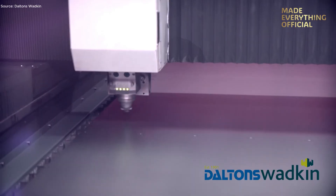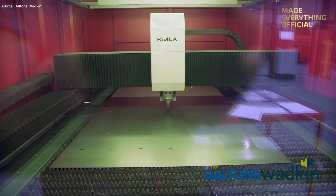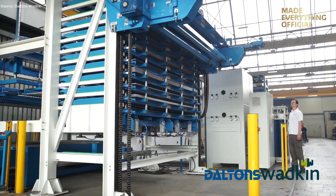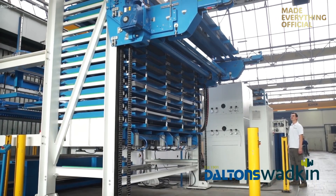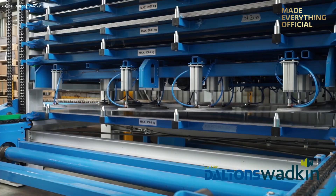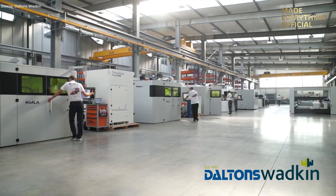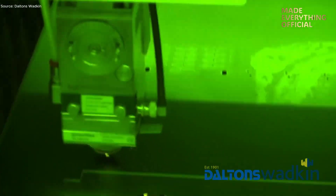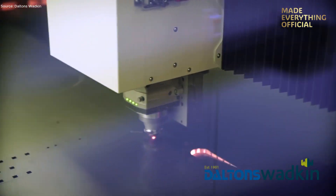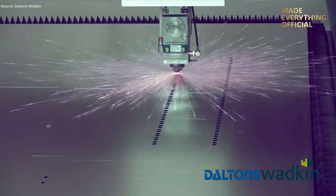Laser cutting has transformed the way we manufacture steel components. It delivers unmatched precision, faster production, and exceptional cost efficiency. Today we take you inside Kimla, a Polish company that has risen from a local manufacturer to a respected global name in fiber laser and CNC technology. In a competitive field once dominated by large international corporations, Kimla has carved its place through innovation, full in-house production, and a relentless pursuit of quality.